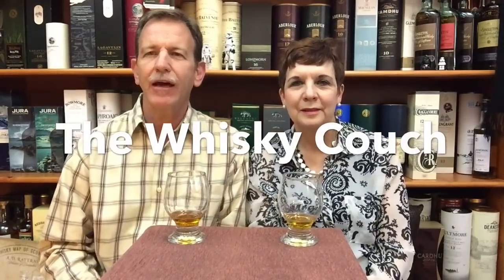Welcome back to the Whiskey Couch in Pretoria, South Africa, with South Africa's Whiskey Couple — Elna and Gustav. This is the place where whiskey and food come together in fantastic harmony. But this is a very special video, not the usual review.